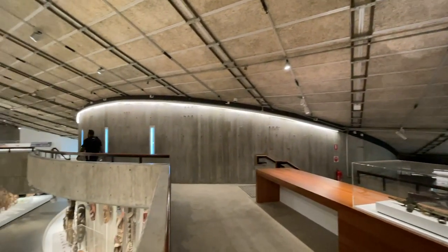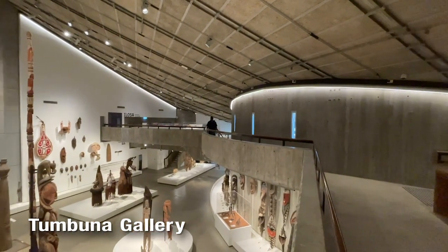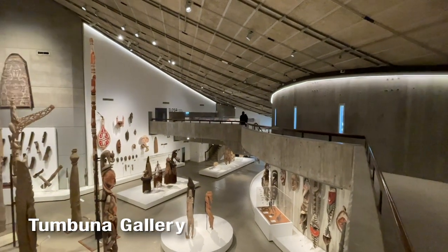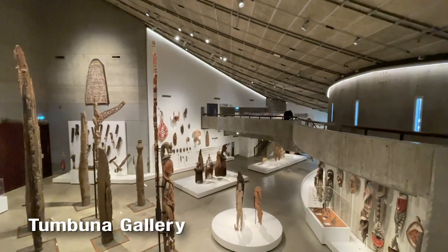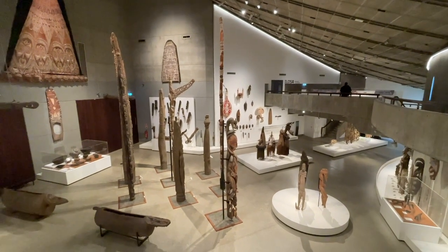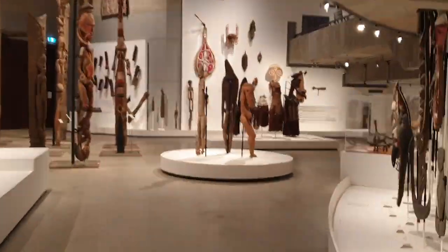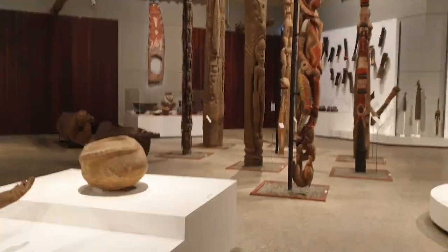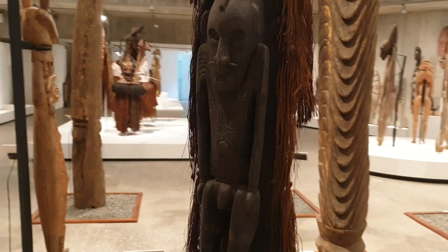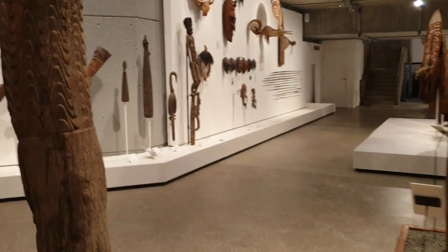Next is the Tumbuna Gallery, which holds an extensive collection of traditional carvings from all over PNG. This gallery occupies the largest area in the museum, as some of the artifacts reach up to the ceiling. The contents are mostly historical and relate to initiations and traditionally oriented carvings.